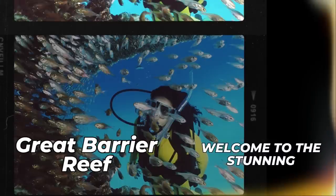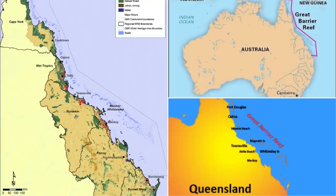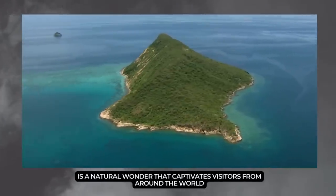Welcome to the stunning Great Barrier Reef, a paradise for scuba diving, snorkeling, and food enthusiasts alike. Located off the northeastern coast of Queensland, Australia, it is a natural wonder that captivates visitors from around the world.